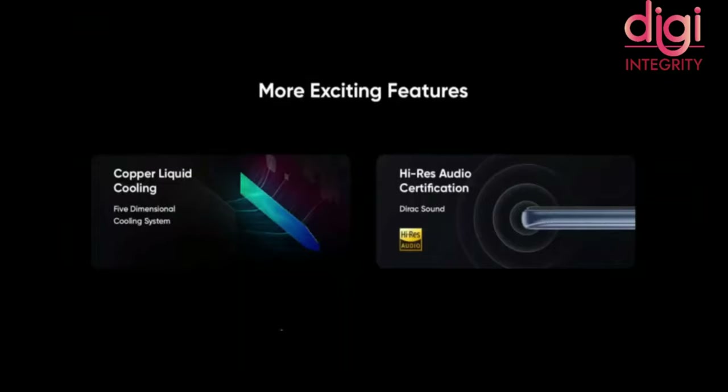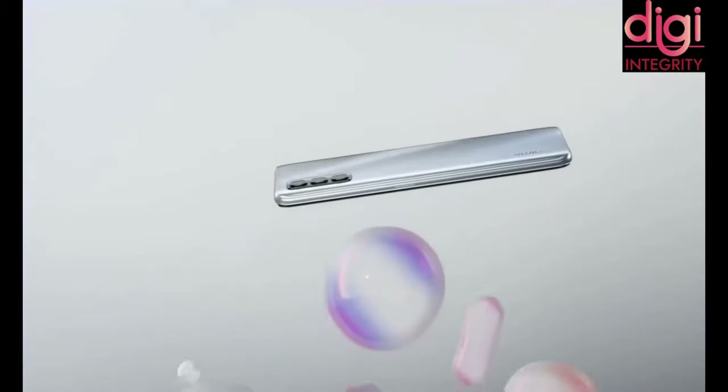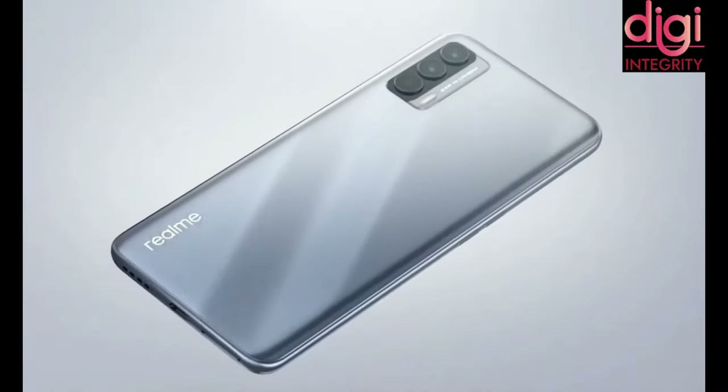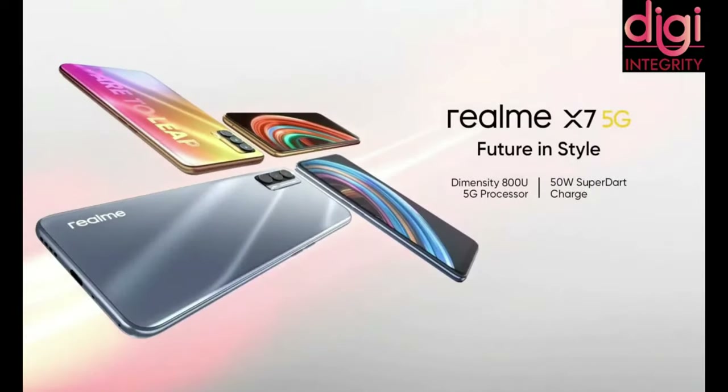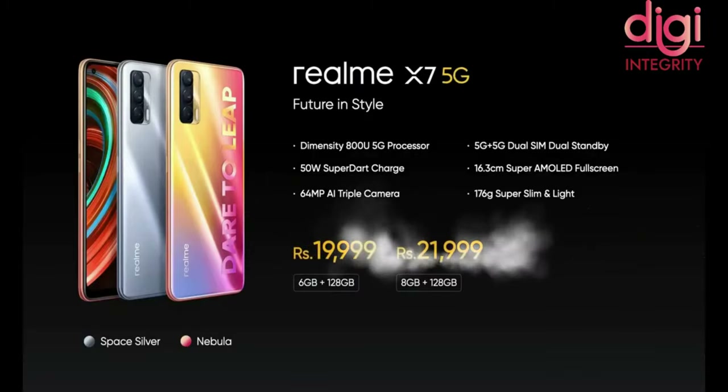Sound enhancements use a direct sound effect, and the MT6359 audio recording chip has been added. The UI runs Realme UI version 1.0. The phone measures 6.53 inches, is about 8.1mm thick, and weighs around 176 grams. Realme X7 5G comes in two colors — Space Silver and Nebula — with two storage variants: 6GB RAM and 128GB storage at Rs. 19,999, and 8GB RAM and 128GB storage at Rs. 21,999.